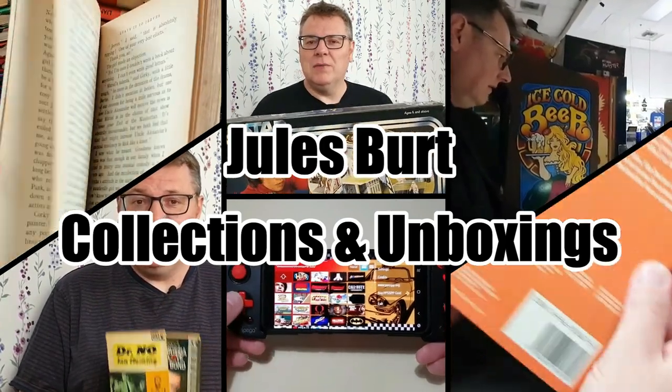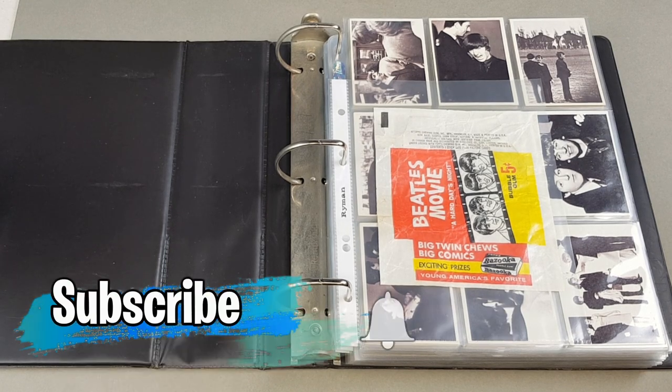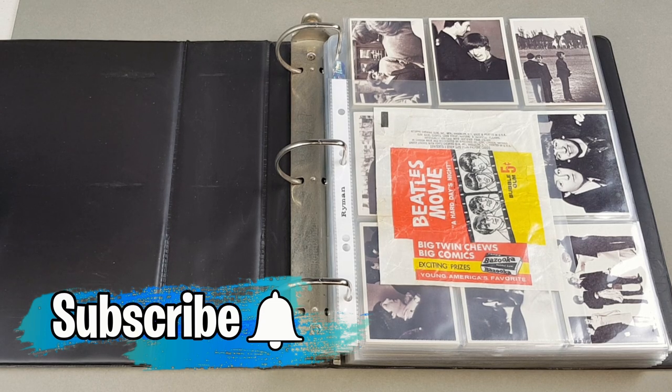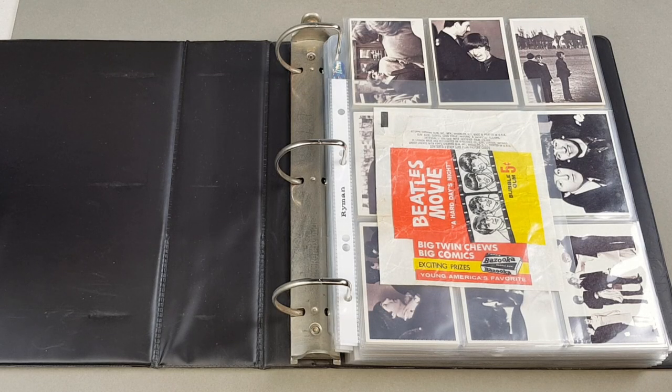Hello and welcome to today's video. This time we're going to be having a look at some more of Andy's amazing trading card collection, and this time it's 60s movie tie-in sets. So without further ado, sit back, relax and let's get to it. This video covers 60s movie tie-ins other than ones we've already covered, like the James Bond ones and arguably the Batman photo sets.